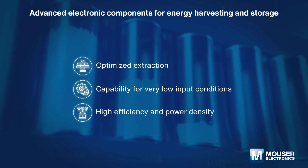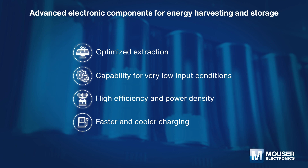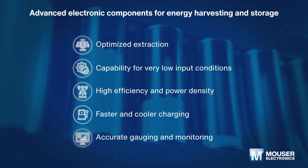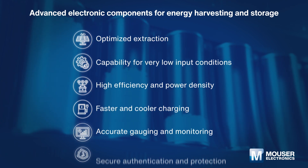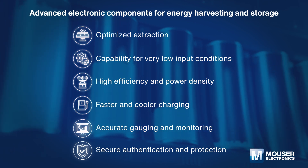Leading energy harvesting solutions enable optimized energy extraction and capability for very low input conditions, while innovative energy storage solutions can achieve high efficiency in power density.